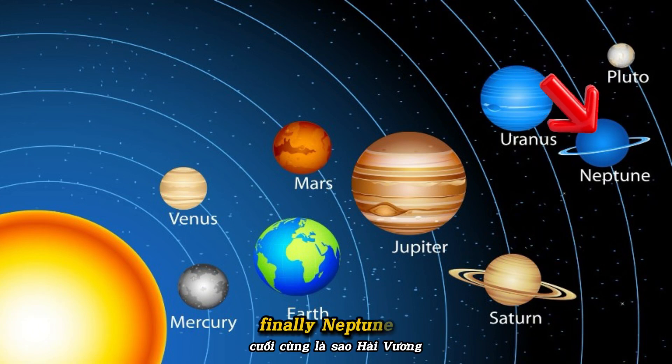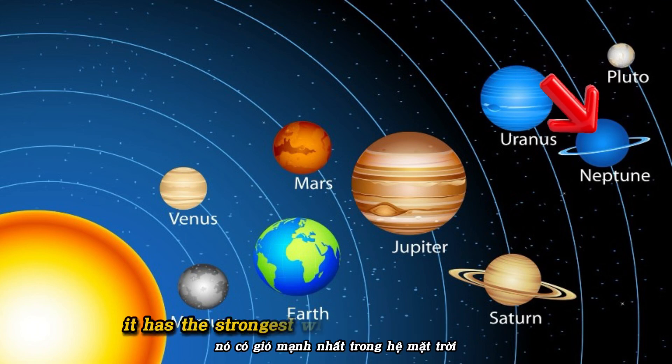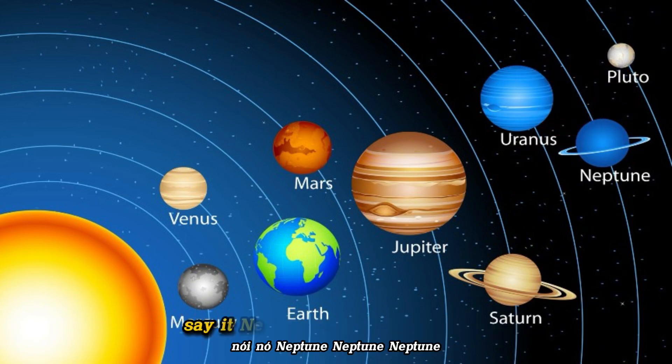Finally, Neptune, the farthest and coldest planet. It has the strongest winds in the solar system. Say it: Neptune.